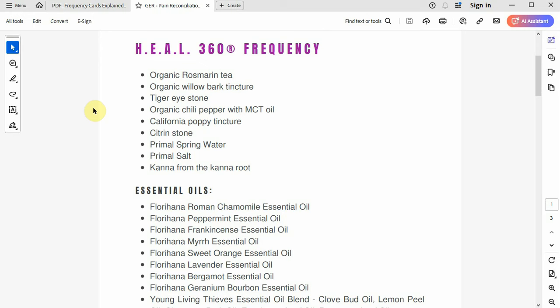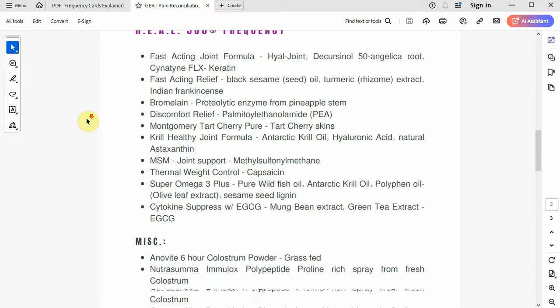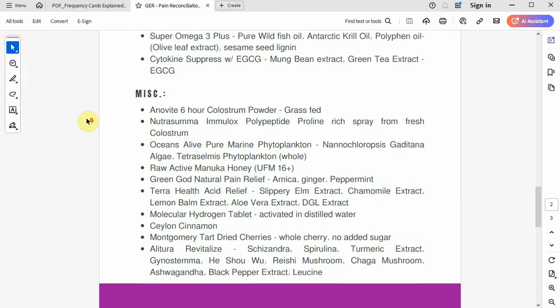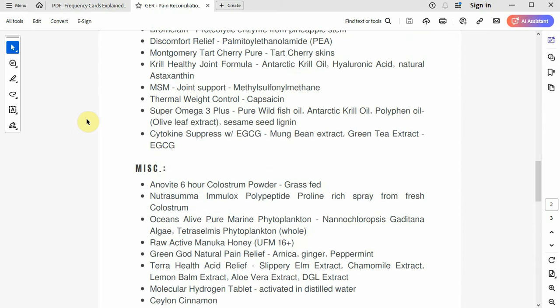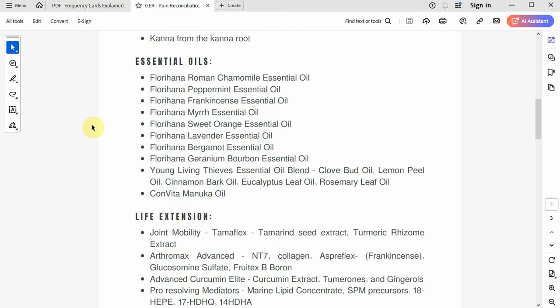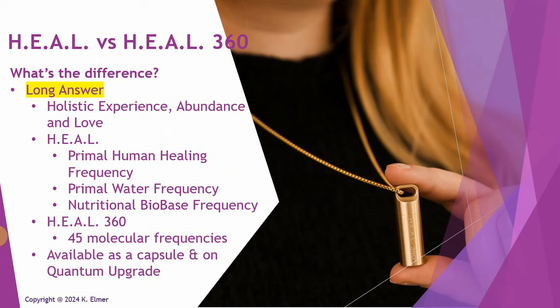The Heal 360 has essential oils, life extension compounds, and all sorts of miscellaneous substances — and there's a huge difference from the Nutritional Bio-Base. The bio-base is what your body needs just to function day to day. The molecular frequencies in Heal 360 are something completely different — not a 'maintain your health' thing, but rather something that moves the dial on other aspects of your being. That's what all those combined molecular frequencies are — that is the Heal 360.